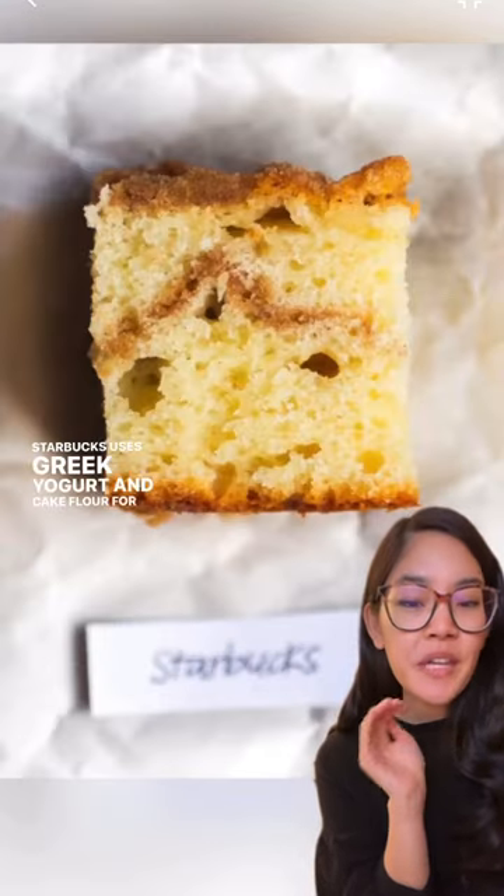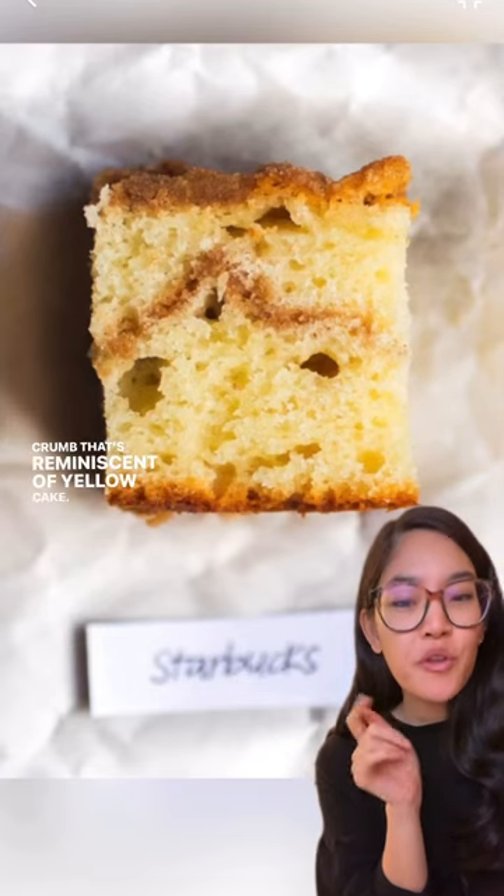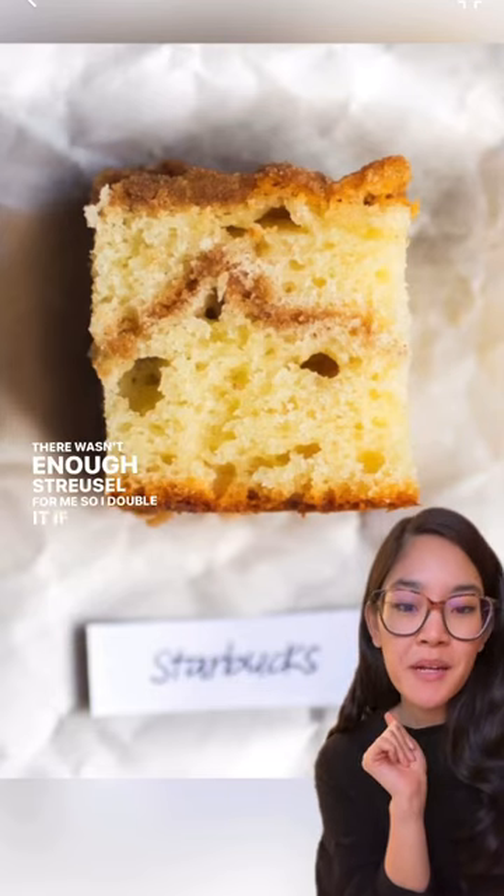Starbucks uses Greek yogurt and cake flour for an even bouncy crumb that's reminiscent of yellow cake. There wasn't enough streusel for me, so I'd double it if I made it again.